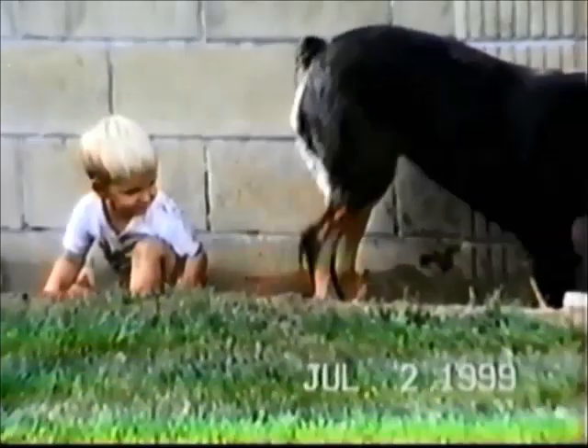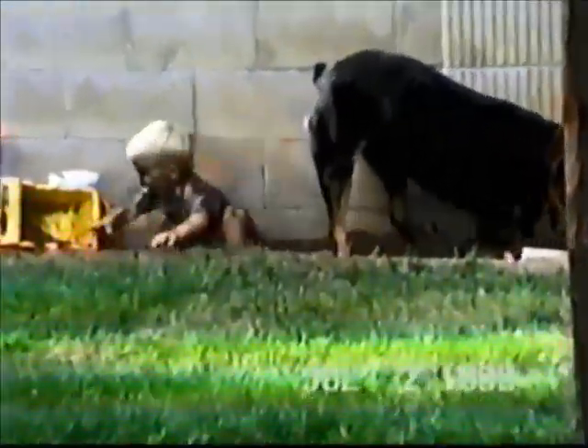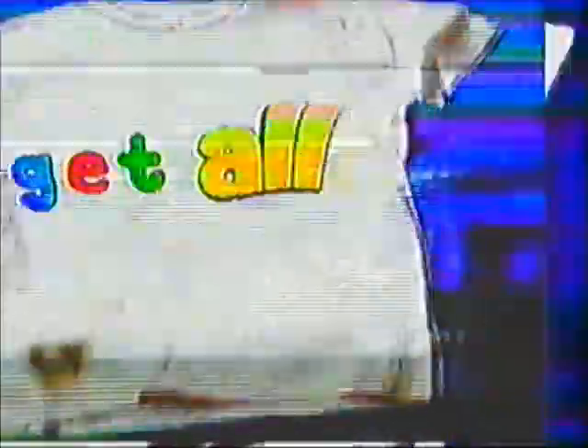You don't always know where the dirt is coming from. But if you have kids, you know it's coming again and again. That's why you need All. With its non-damaging stain lifters, kids' clothes get really clean and look great — no matter how often you wash. Got kids? Get All.